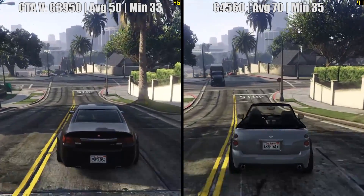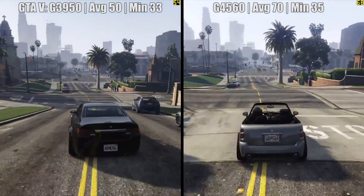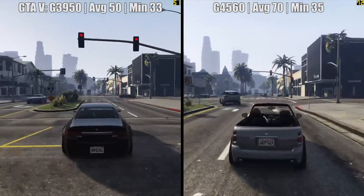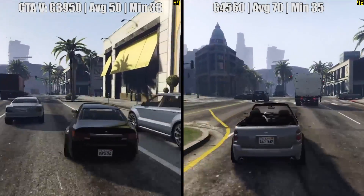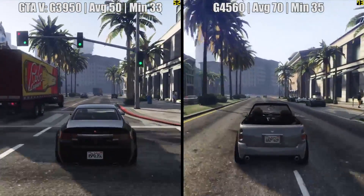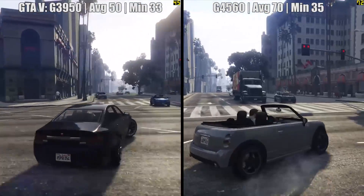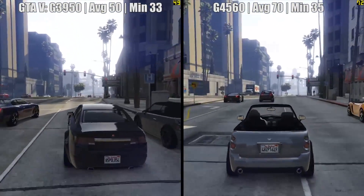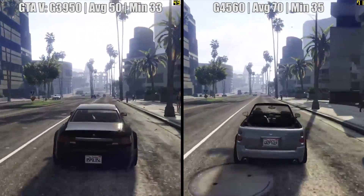GTA 5 next — a game that thinks the more cores the better. The Celeron held its own though, at very high settings with any advanced features turned off, by achieving 50fps on average. There was some stutter, of which I remember all too well from my G3258 days. I love that CPU, but GTA 5 didn't. It's still more than playable though, and nothing severe. When we look at the $10 more G4560, we see the average FPS increase to 70.